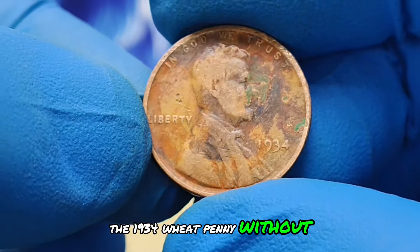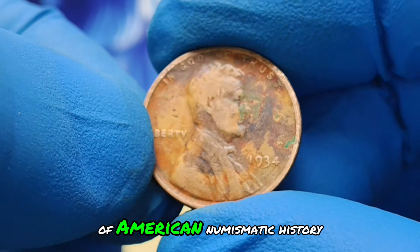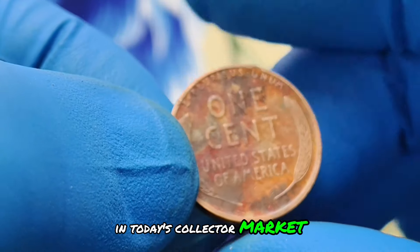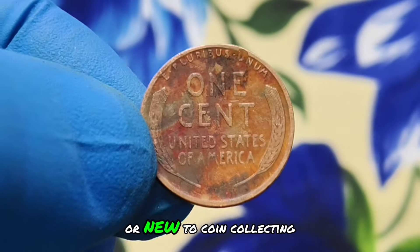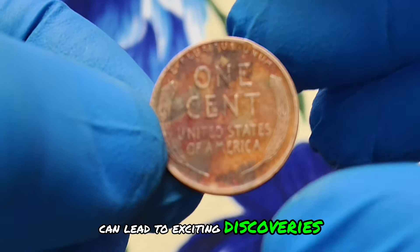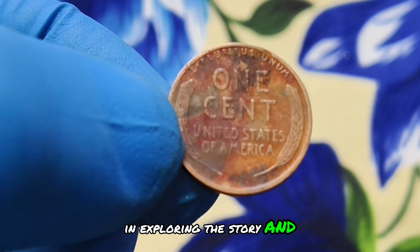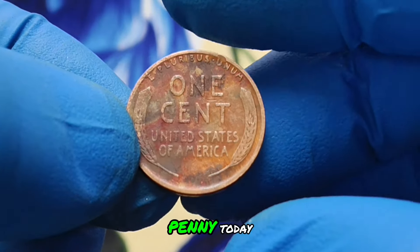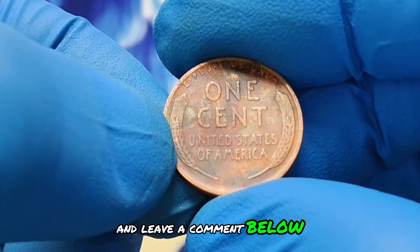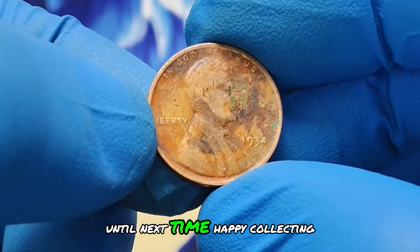The 1934 wheat penny without a mint mark, displaying fascinating color shade conditions, is not just a piece of American numismatic history but also a valuable asset in today's collector market. Whether you're a seasoned collector or new to coin collecting, understanding the nuances of coins like these can lead to exciting discoveries and potentially valuable investments. Thank you for joining us in exploring the story and value of the 1934 wheat penny today. If you enjoyed this video, don't forget to like, subscribe, and leave a comment below. Stay tuned for more insights into the world of rare coins. Until next time, happy collecting!